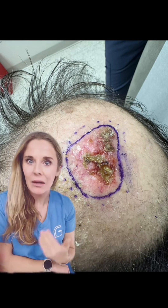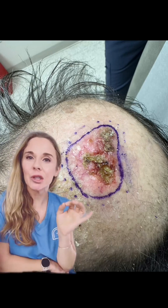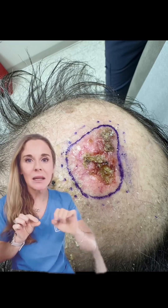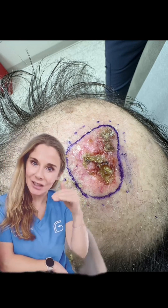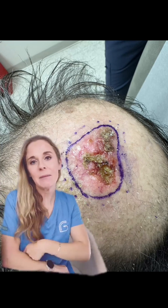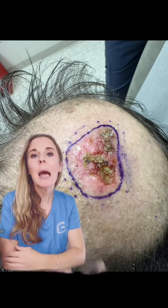This tumor in particular had some other aggressive features besides being four centimeters — again, quite large in the realm of non-melanoma skin cancers. It also had some tumor going into the nerves. What that means is that even with surgical treatment, sometimes little bits of tumor can be traveling along the nerves almost like a little train, getting further away from the site being treated.